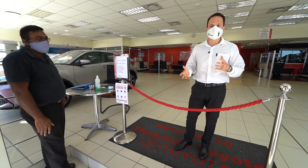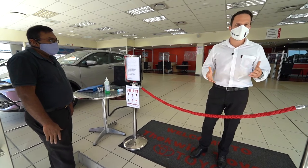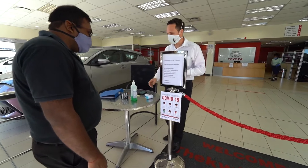I'd just like to take the opportunity and walk you through the process today so that you know exactly what to expect the next time you visit our dealership. So if you come this way, I'll show you what does happen.